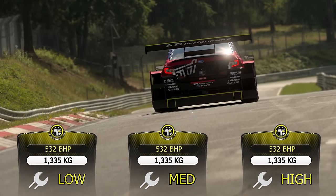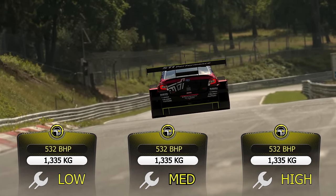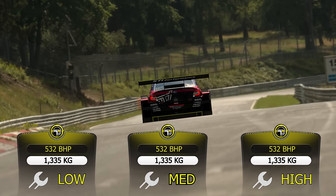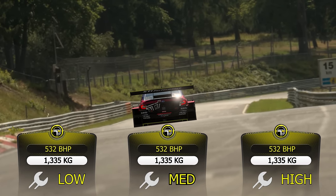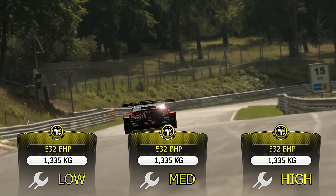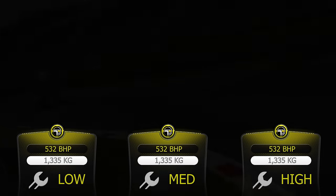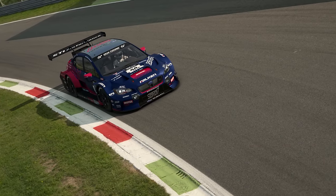So we're looking at a Subaru WRX Group 3 car. Here are its BOP figures — the same across all three tracks, probably because it's an older car. It's front engine, rear wheel drive, six gears, and turbocharged, like a lot of Subarus. This is the old Subaru now — it's been replaced by the BRZ GT300 car that now sits in Group 3.